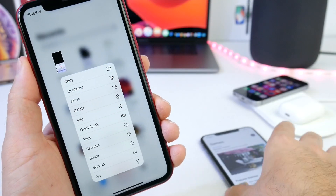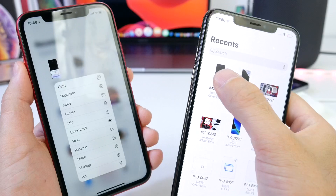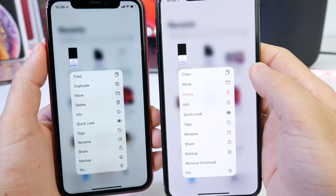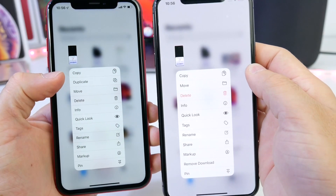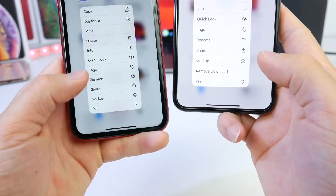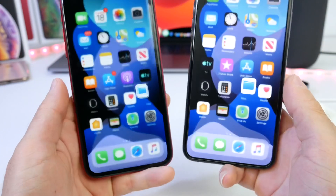If we jump over into the Files application and 3D touch on one of the icons, we also have a slightly different menu with some additional options added. The delete button is no longer highlighted in red, 'Duplicate' has been added, and 'Remove Download' has been removed from the menu in beta 2. So there's a slightly different interface for your files in the Files application.